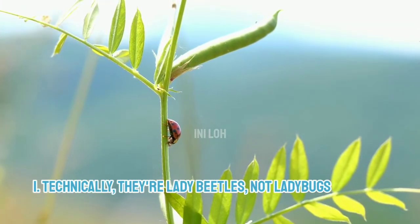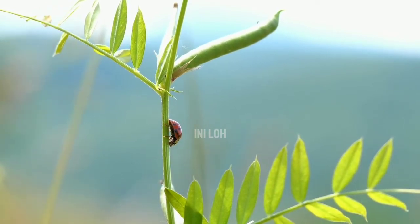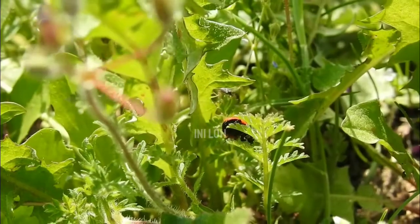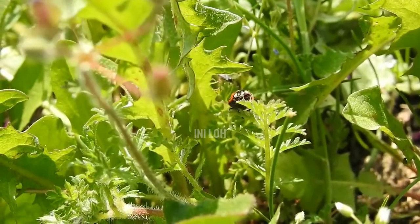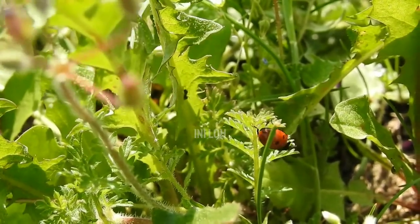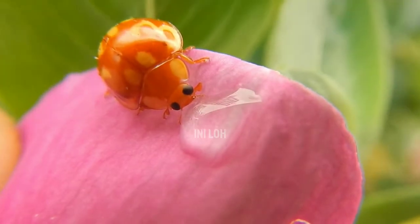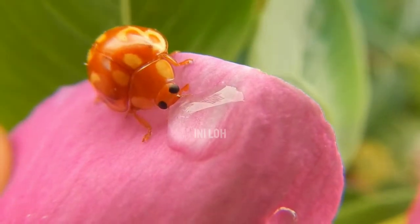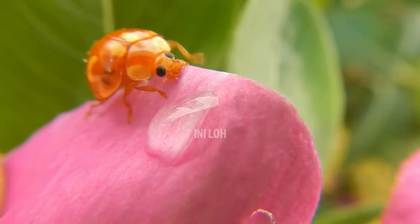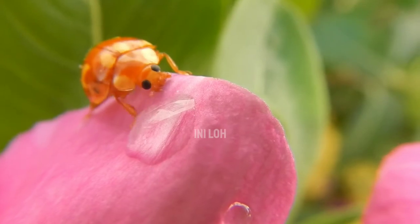1. Technically, they're lady beetles, not ladybugs. These small insects are more accurately called lady beetles or ladybird beetles. Ladybug is the American name given to the coccinellidae family of beetles. Bugs have needle-like mouthparts and a mostly liquid diet, while beetles have the ability to chew and enjoy munching on plants and insects. Beetles also have hard wings, while bugs have softer wings or no wings at all. Beetles go through a complete metamorphosis, while bugs look about the same throughout their entire life cycle.